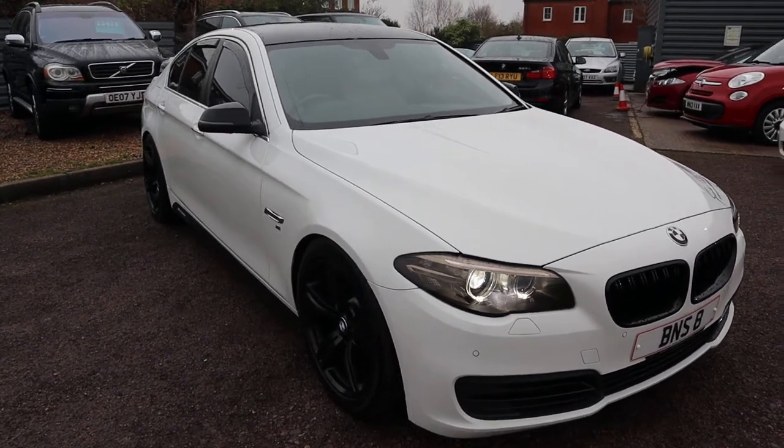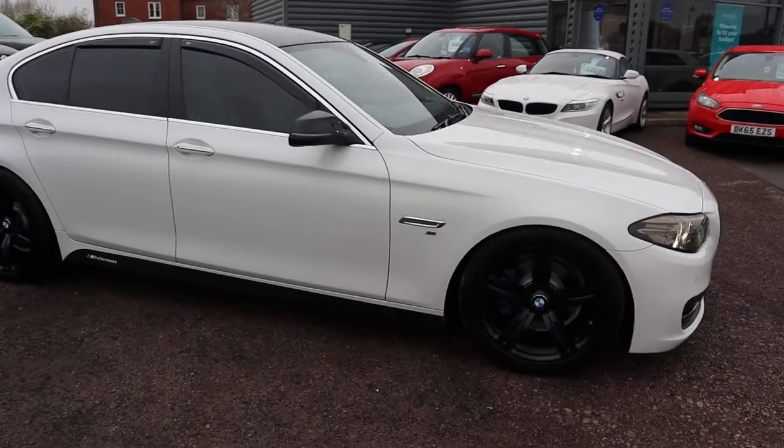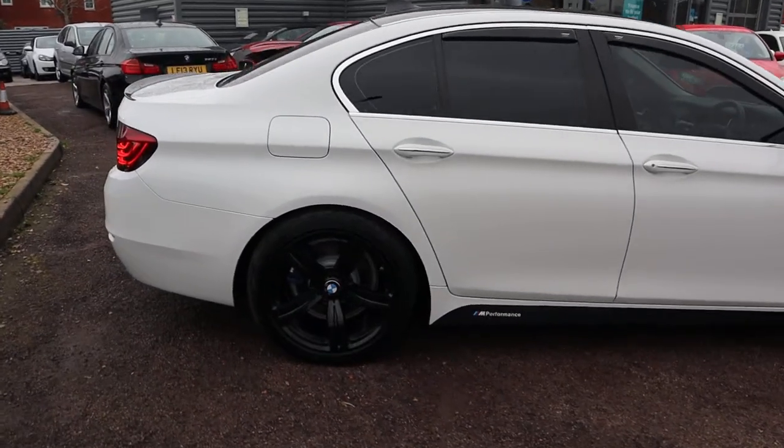Welcome to Country Car, my name's Tom. Here we have an absolutely stunning BMW 5 Series. I'm going to give you a walk around the car and show you a few of the features and the general condition of it.